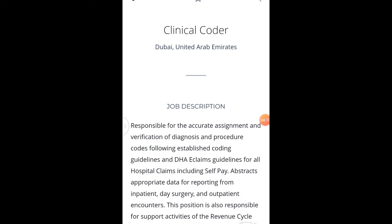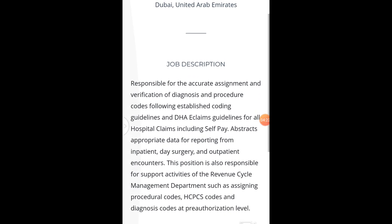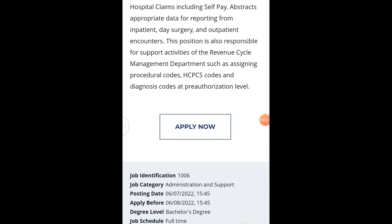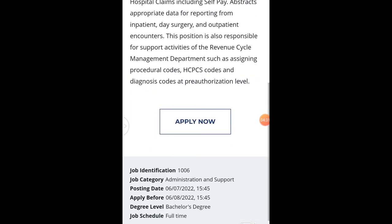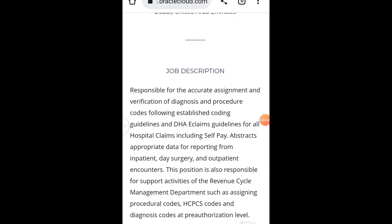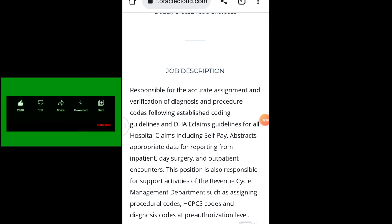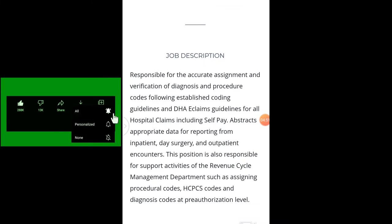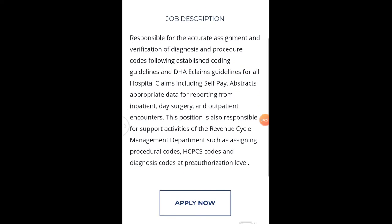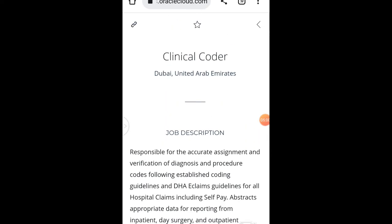The third one on our list is Clinical Coder. If you are a clinical coder or medical coder looking for a job, this job is available for you. All you need to do is apply — whether you have experience or not. This role is responsible for the accurate assignment and verification of diagnosis and procedure codes, following established coding guidelines and DHA extreme guidelines for all hospitals, including safety aspects.